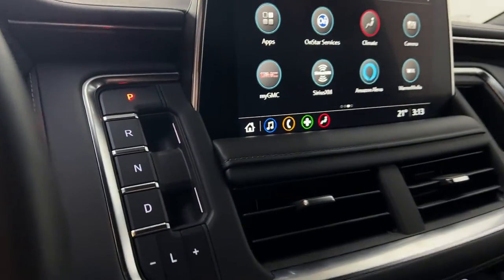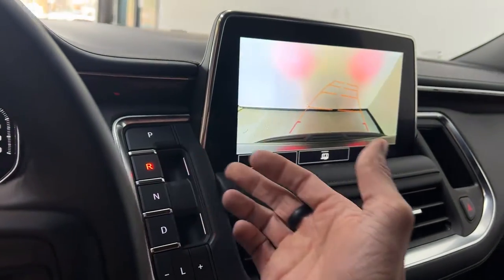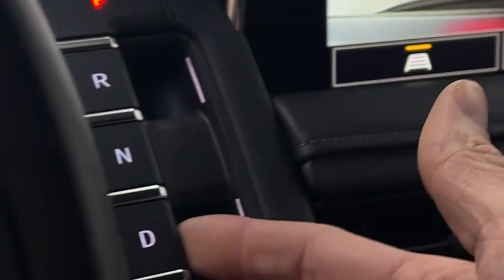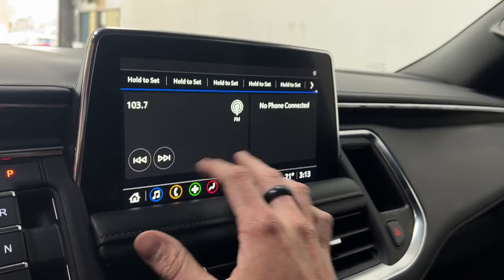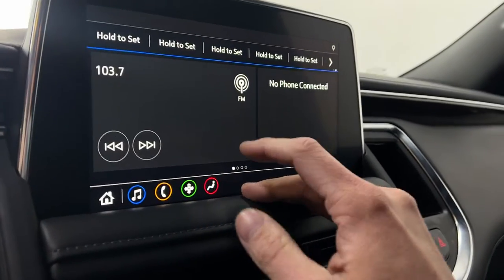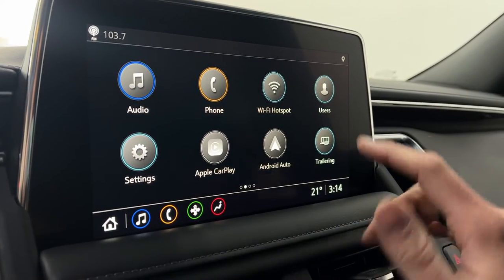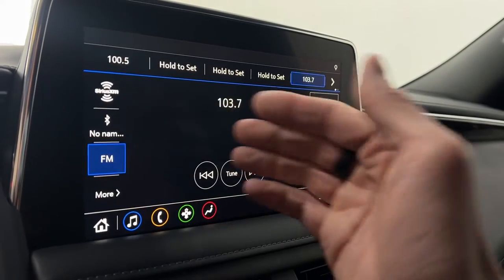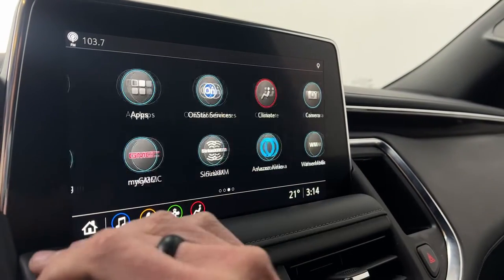Moving over to the infotainment, you have your gear selector right beside the screen. You can shift into reverse and get your backup camera with adjustable guidance lines, and the parking sensors show up on screen as well. On the touchscreen, you have multimedia on the left and phone connection on the right. Scrolling through the apps, you have available Wi-Fi hotspot, user setup, Apple CarPlay, Android Auto, trailer mode, AM, FM, SiriusXM radio, and USB connection.